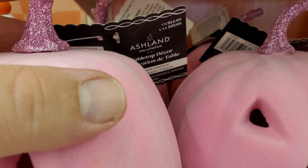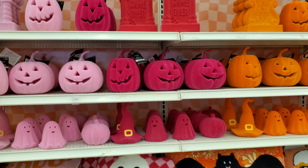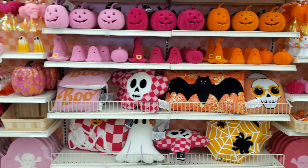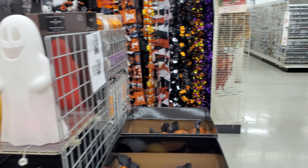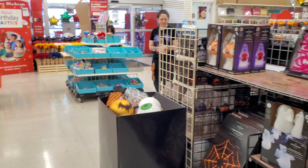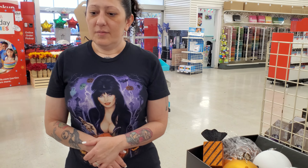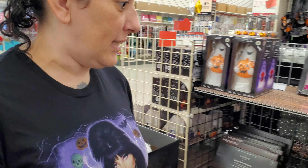It gives you an idea — so $14.99. Anyways, that's our walkthrough tour over here at Michael's for Halloween 2024. What are you gonna get? I like the pillows the best.